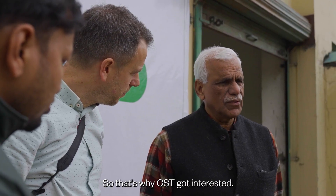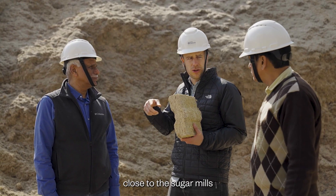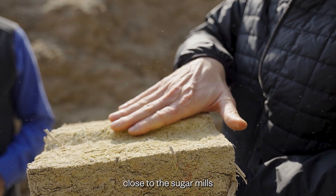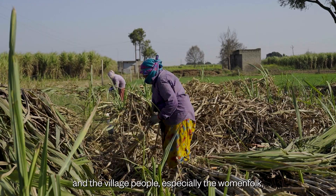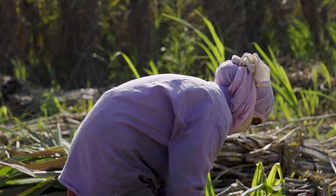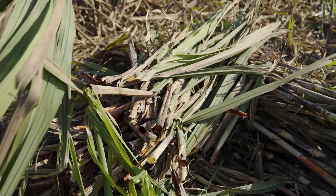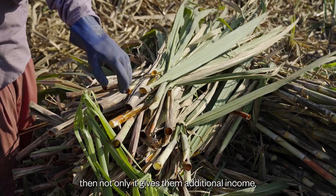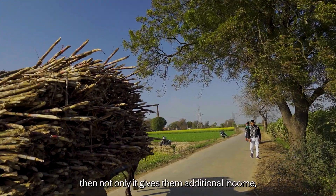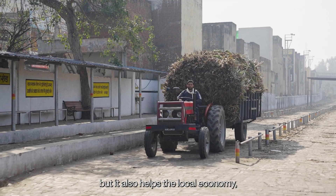That's why CSD got interested. If these blocks can be made close to the sugar mills, and the village people, especially the womenfolk, can be incentivized to make these blocks, then not only does it give them additional income, but it also helps the local economy.